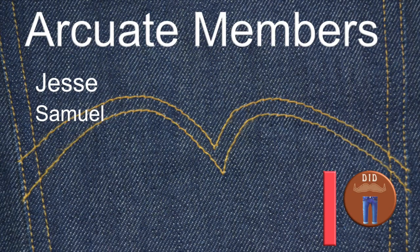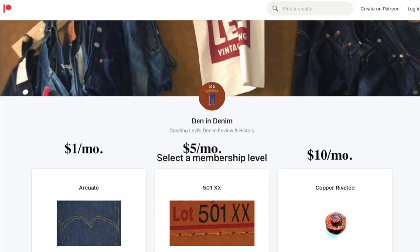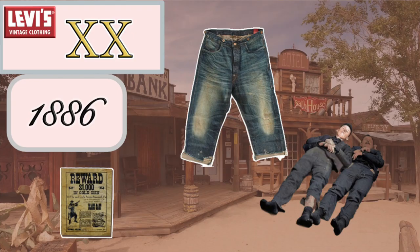Thank you to my Patreon peeps — get in on all the fun, support the channel. There are extra videos and early releases starting at a buck a month. I'm Den. Thanks for watching Den and Denim. Love your jeans.